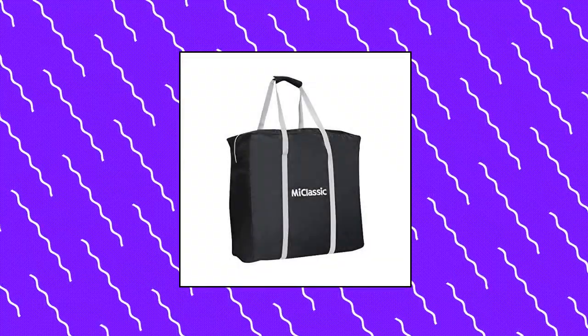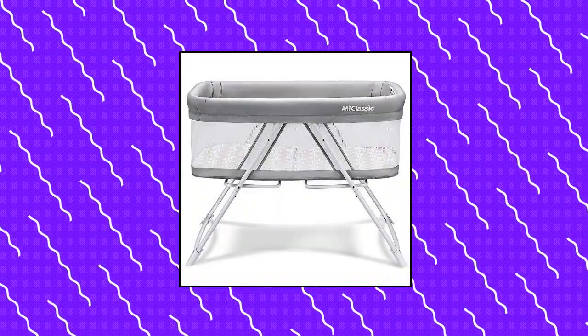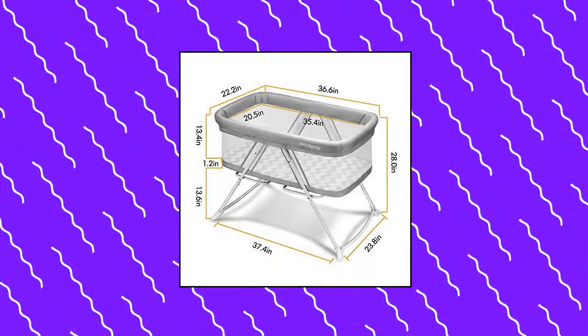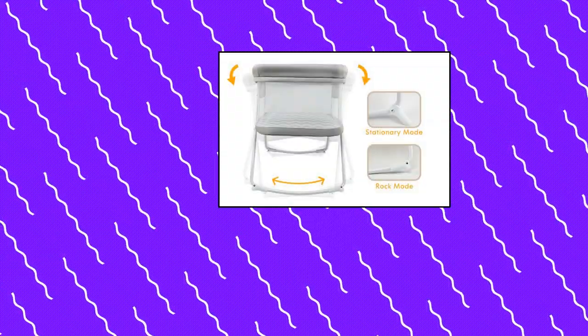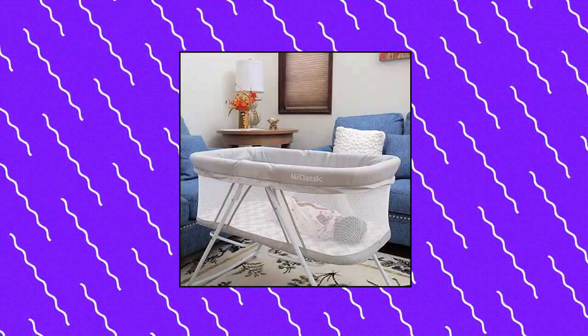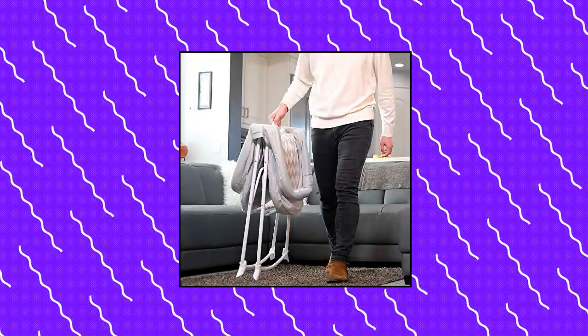Mi Classic All Mesh 2-in-1 Stationary Rock Bassinet — designed with a quick folding system which makes it easy for storage. Surrounded by breathable mesh walls all around for maximum breathability and visibility. Lightweight construction makes the bassinet easy to move and convenient for traveling. This bassinet can be quickly converted between stationary mode and rocking mode.